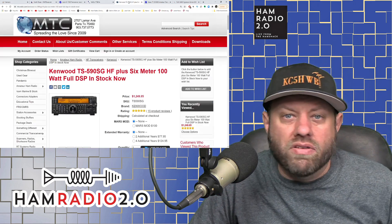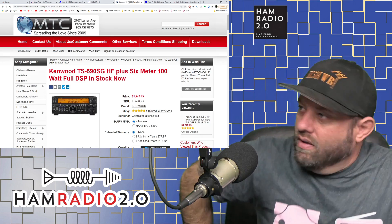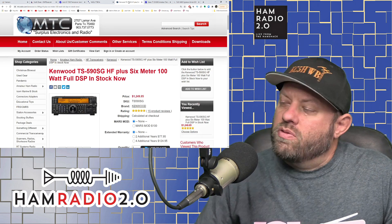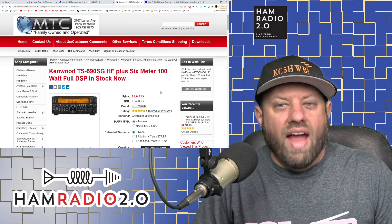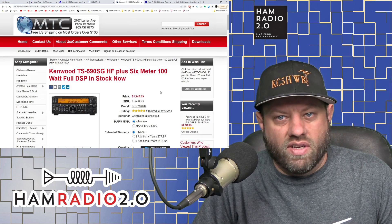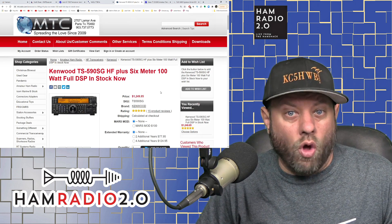The next one I'm going to talk about is the Kenwood TS-590SG — HF plus six meters, 100 watts, full DSP. At the time of this recording it sells for $1,249.95 at MTC Radio (Main Trading Company). The great thing about Kenwood is something I've said for a long time: they make a radio and they stick with it for a long time.